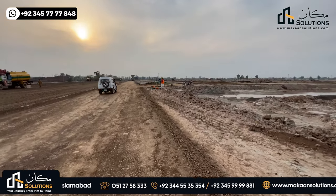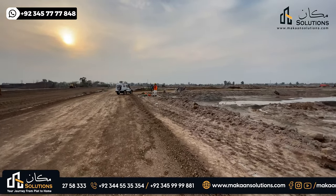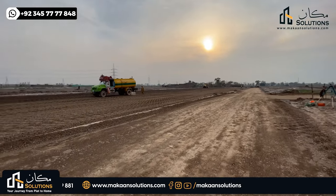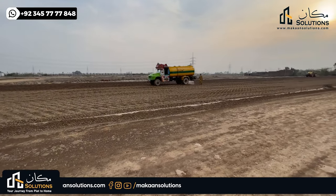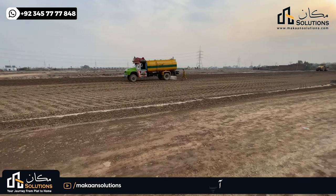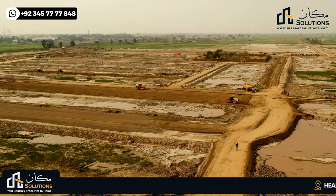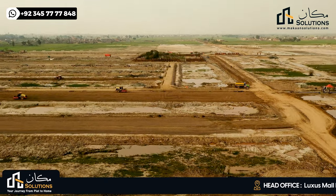Let's move on. On this side, water sprinkling is being done so that the maintenance of the main road is compacted. Compactors are being used so that the road has more strength.